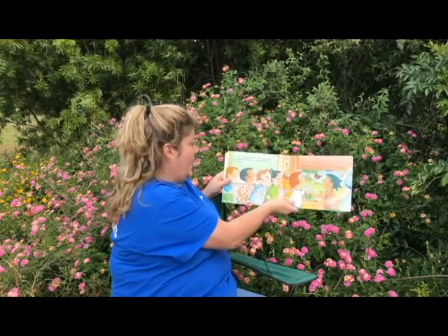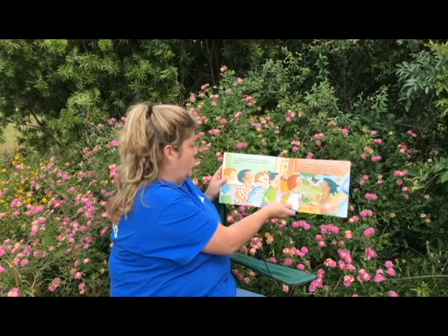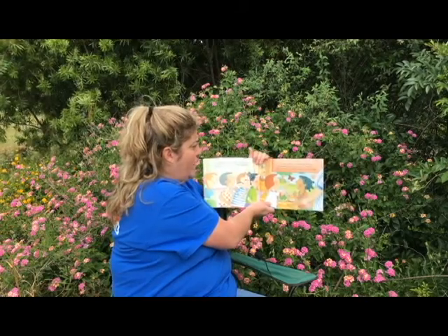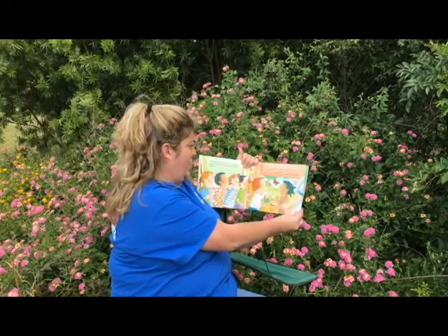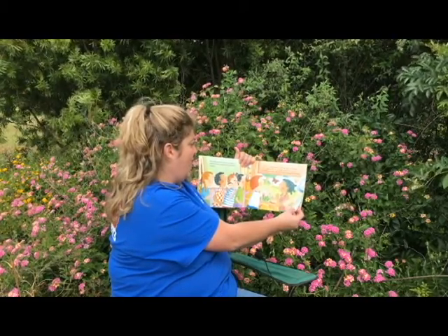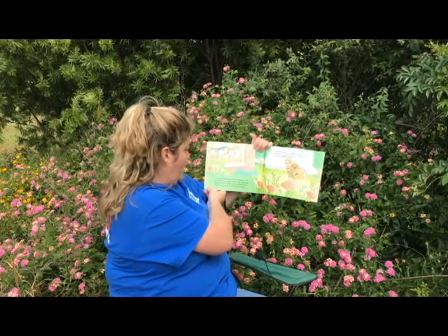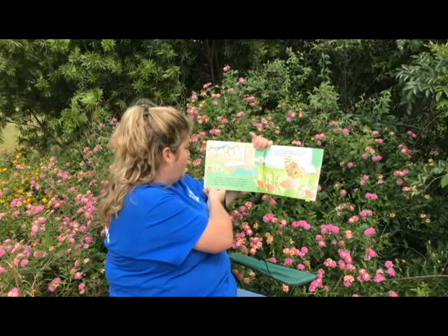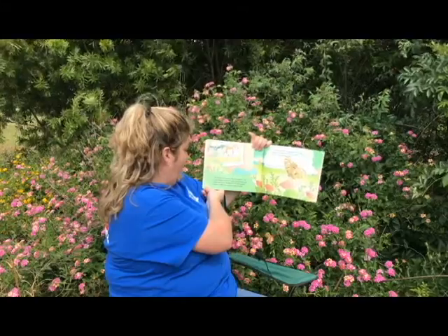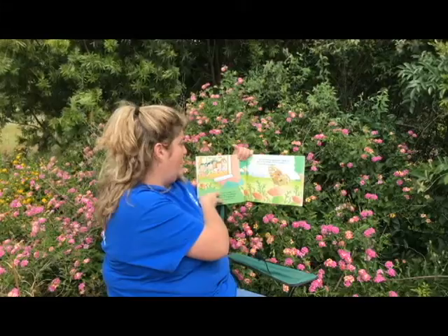Our butterfly cannot stay in the jar. It needs to be outside with flowers and grass and trees and other butterflies. It is a warm spring day. I put my finger into the jar — the butterfly sits on my finger. I pull it out and our butterfly goes free. We feel a little sad and a little happy. We watch our butterfly land on a flower. It will sip the flower's nectar through a long, coiled tube called a proboscis. Maybe it is a female butterfly — maybe someday she will lay an egg on a leaf.